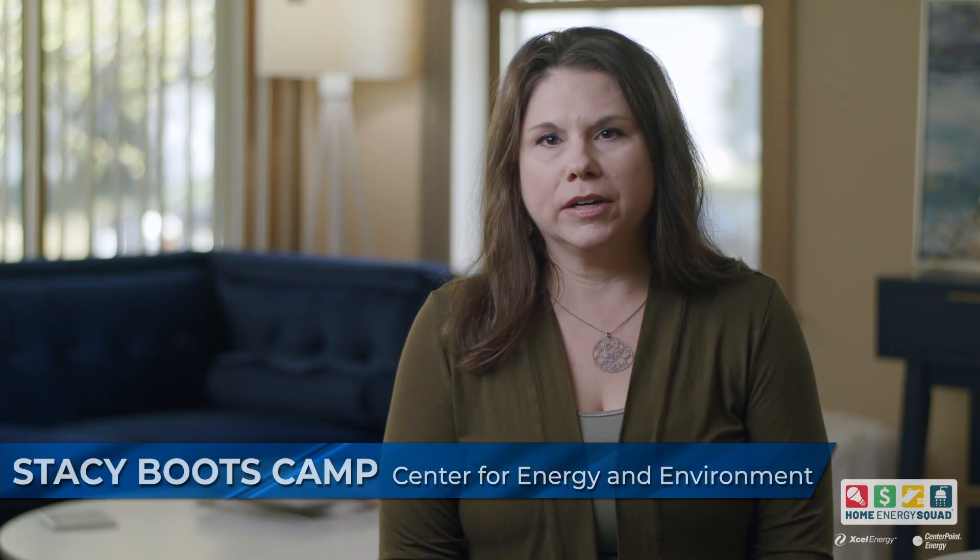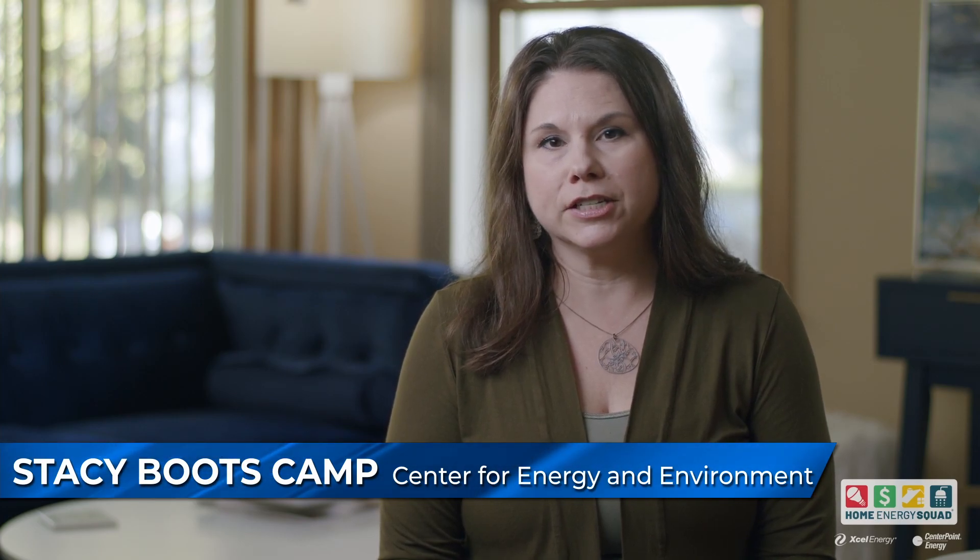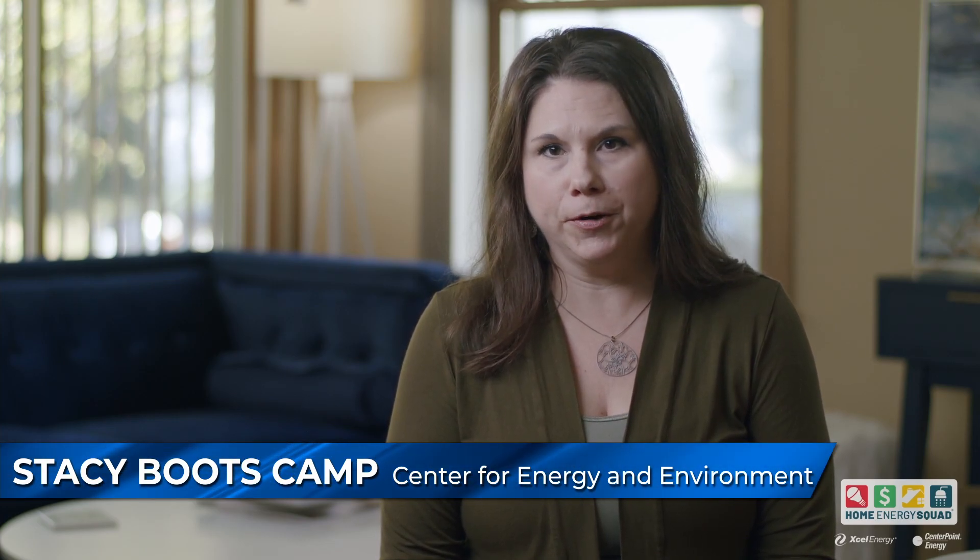After a Home Energy Squad visit, if you do have recommendations for improving the efficiency of your home, an energy advisor will follow up with you and help you take those next steps. So whether that's getting in touch with a contractor, getting rebate information, whatever you need — financing information, we connect you to all of that.